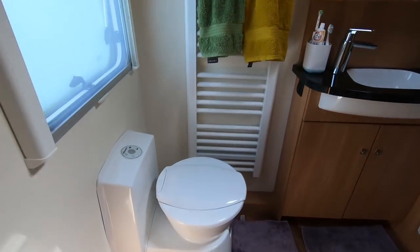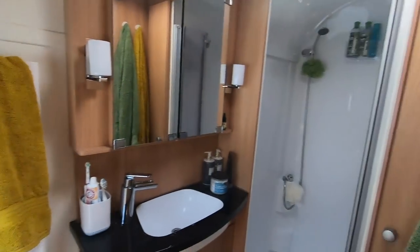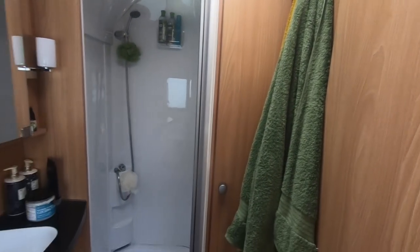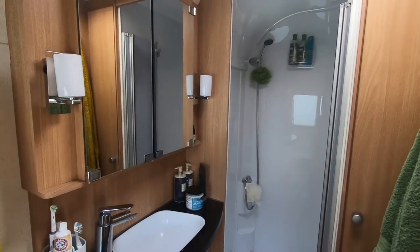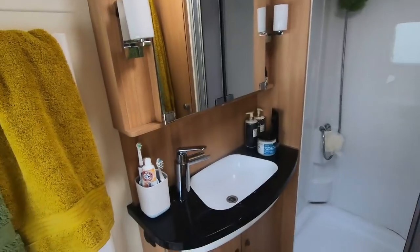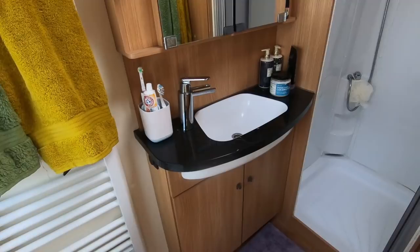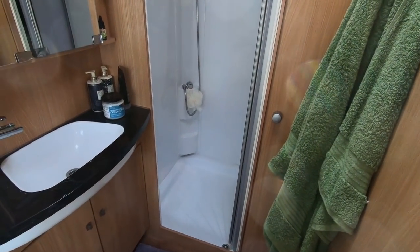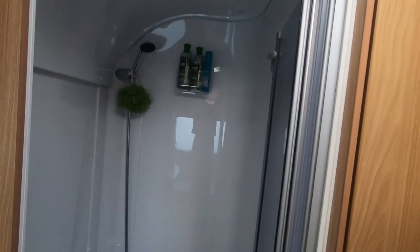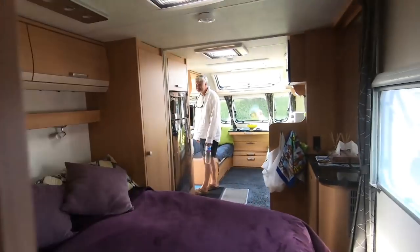Oh my goodness, the bathroom is huge, isn't it. The only thing I'd change - you can't clean your teeth without bashing into the mirror. I just use my hands. Look at the shower - look at the shower! And it's really tidy in here.